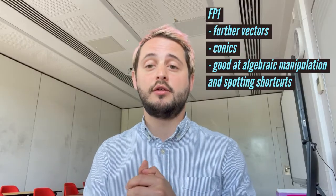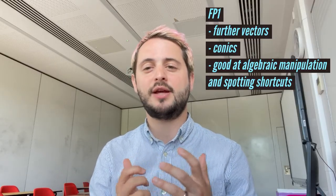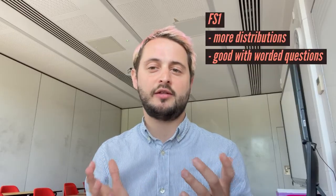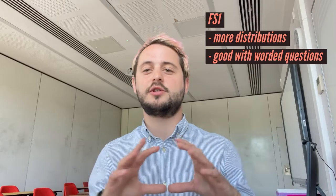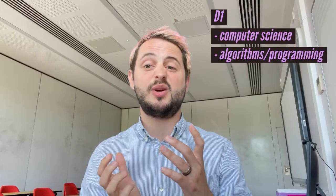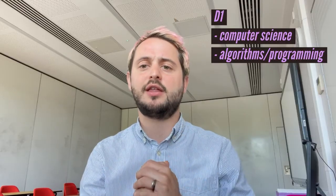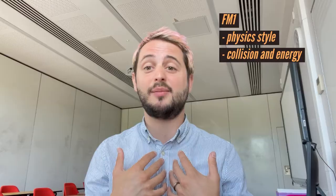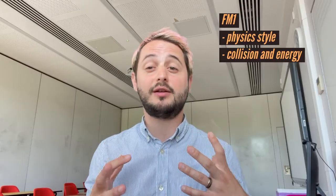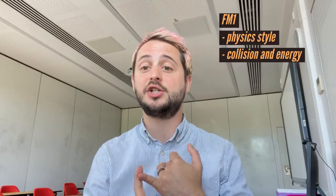People always want to know what kinds of things are in these modules. Further Pure 1 has got lots of things like vectors, conics, and some pretty tricky pure stuff — I usually recommend it for people who are very good at algebraic manipulation and can spot shortcuts with algebra. I recommend Further Statistics 1 if you're better with worded questions. I'd recommend Decision 1 if you're interested in computer science and you're really good with algorithms and thinking about how you might program things. And my favourite recommendation is Further Mechanics 1 — it's really good if you have common sense and a brain that's good at physics-style thinking, and it explores topics like collisions and energy.